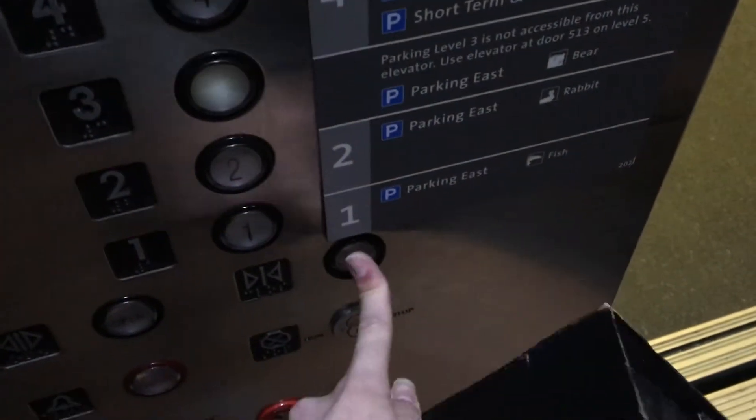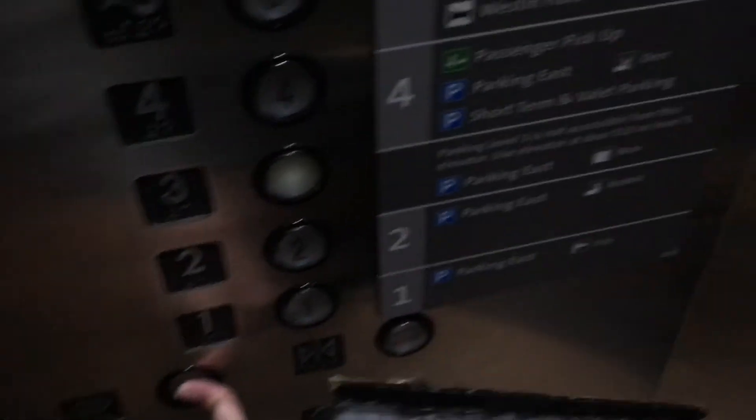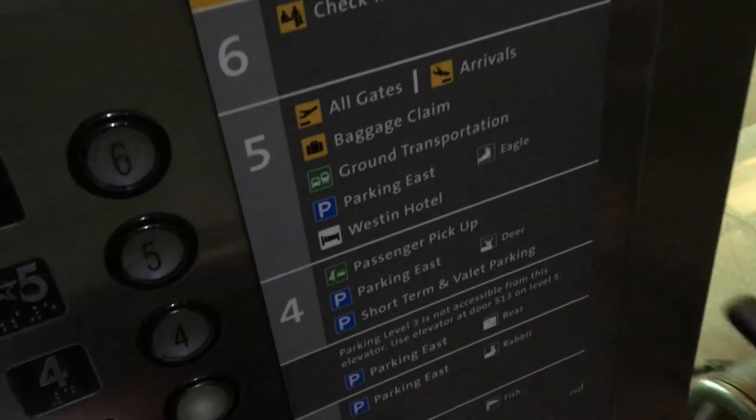And you're saying you're going to six, right? Yes. All right, cool. This is a busy elevator. There it goes — finally, look at these doors, they're very tall. There you go. Thank y'all. Good day. You have a good day as well.